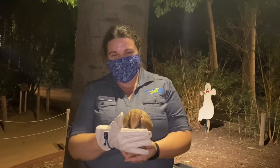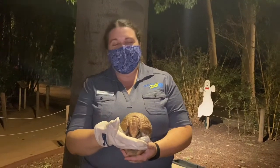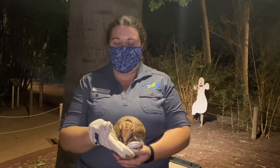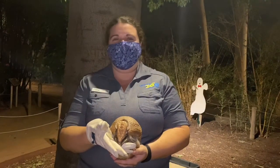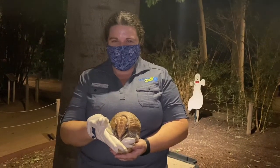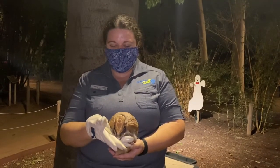We're not allowed to touch him right now, but when everyone is all nice and healthy, this is one of our regular ambassador animals that we do invite guests to come up close and touch. Thank you very much. We're going to go see what else we've got here tonight.